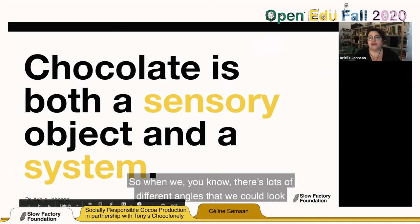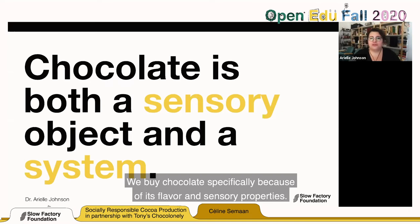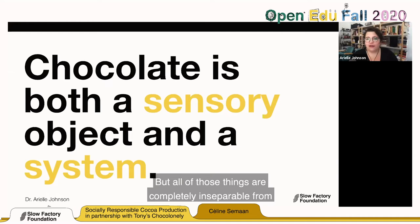Chocolate is both a sensory object and a system. We grow and buy chocolate specifically because of its flavor and sensory properties — even in the bulk or commodity sense, something we produce specifically for these pleasurable, hedonic characteristics. But all of those things are completely inseparable from the systems that create it. A lot of students in the class are fashion-oriented, but a lot of products in fashion materials can be analyzed in a similar way.